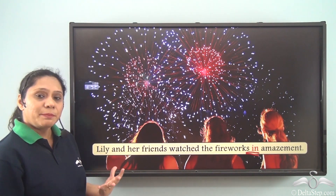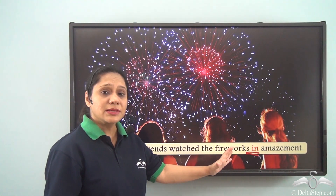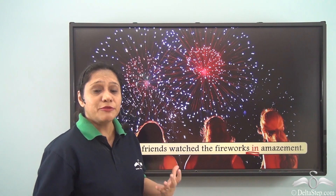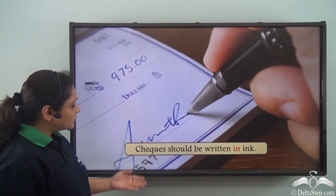Lily and her friends watched the fireworks in amazement. Again the preposition used here is 'in.' It is helping us to say that Lily and her friends watched the fireworks experiencing the feeling of amazement.